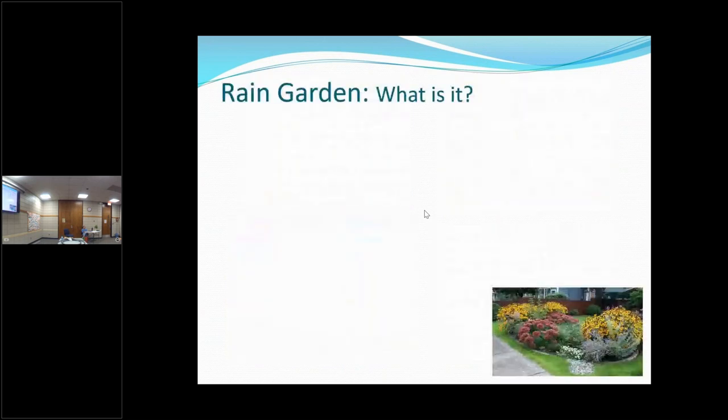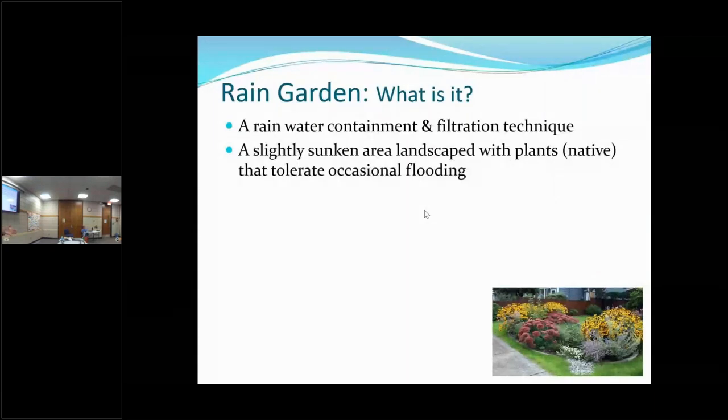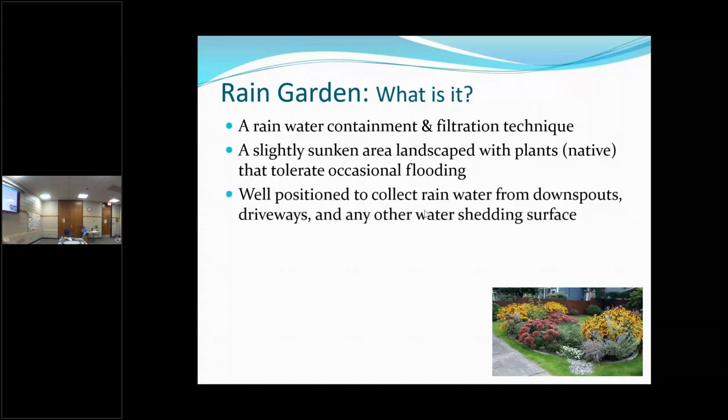What is a rain garden? We've talked about maybe taking the overflow of our rain barrels to a rain garden. There's a picture of one — you can tell it's a sunken area with plants in it and some rock going into it. It's a containment and filtration technique because the plants in the rain garden filter the water as it goes down into the ground. It's a slightly sunken area in your landscape where you can plant things that will tolerate being in water for up to 24 hours — it's not a pond; it holds water until it drains into the ground.